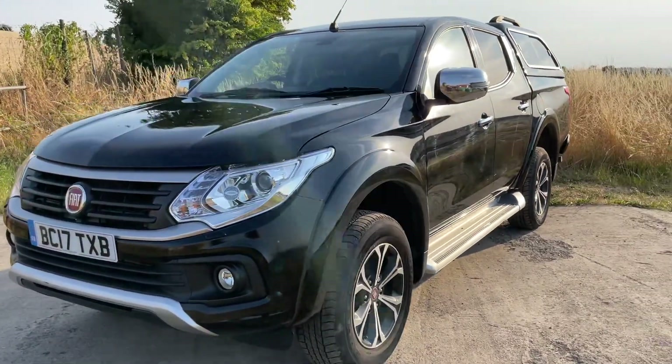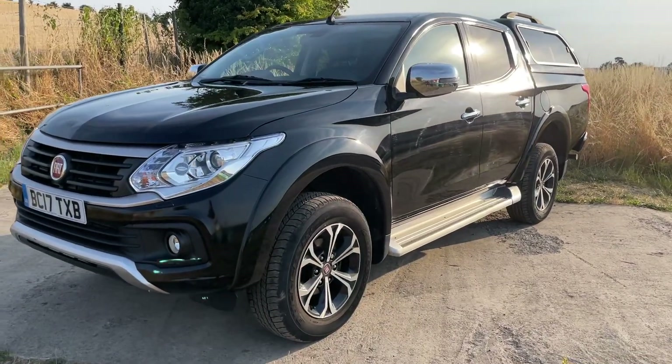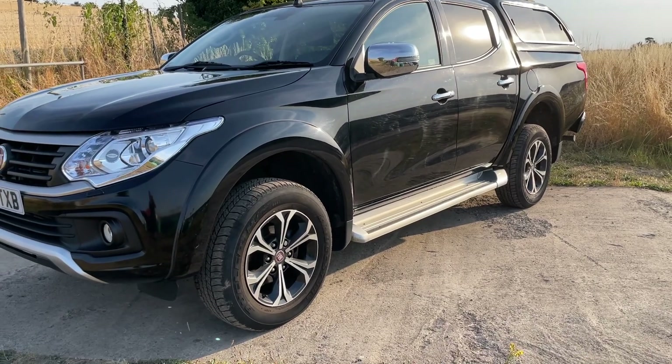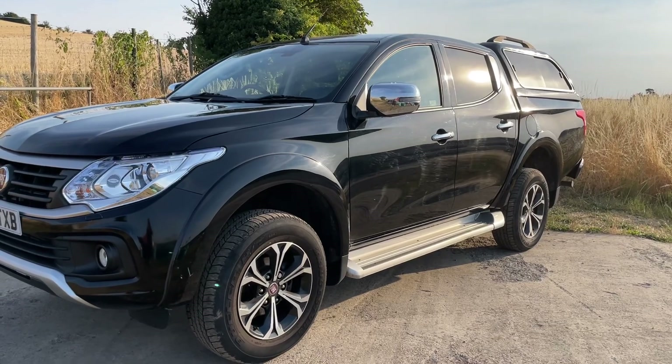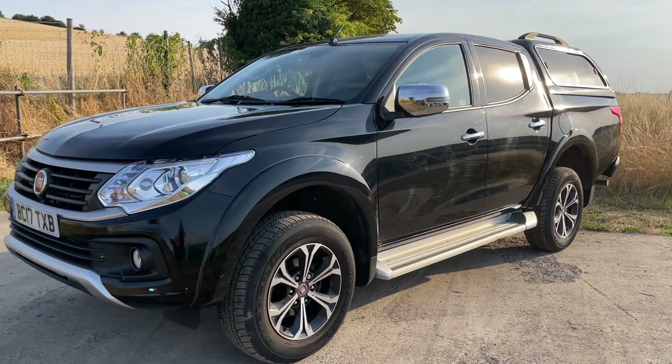We're in Market Lavington village, near Devizes in Wiltshire. You're more than welcome to come and view and test drive this truck. We think it's a much better way to come out, meet us, see the truck, touch it, feel it, and drive it. We will consider part exchange, so bring your vehicle and we can see if we can give you a sensible price.